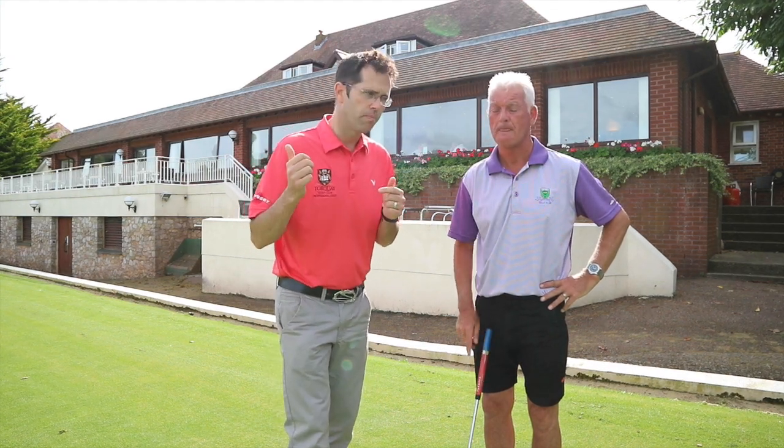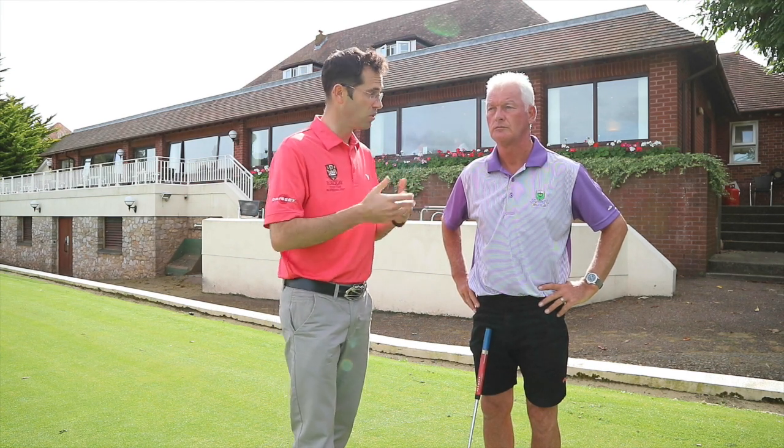What we're going to do now is take him back into the SAM PuttLab, have a go on there, and see what that striking pattern looks like. I'm expecting to see it more out of the centre. I'm certainly seeing a better roll from what Jeff is producing, and we actually holed a few putts towards the end as well. So let's go into the SAM PuttLab and have a look.